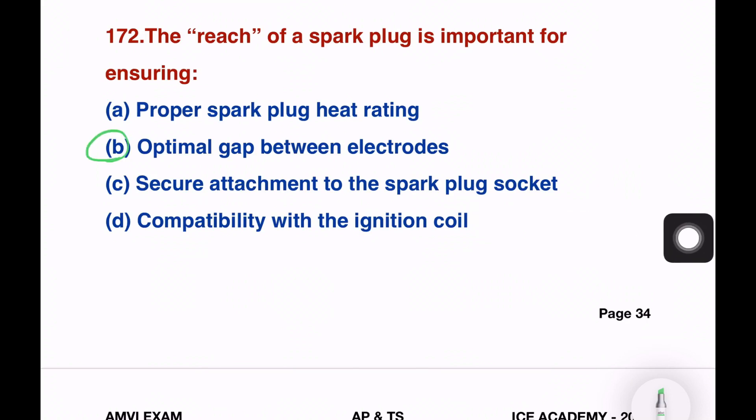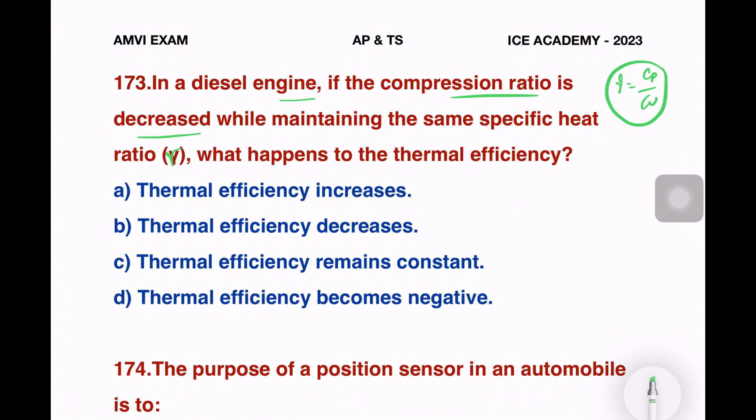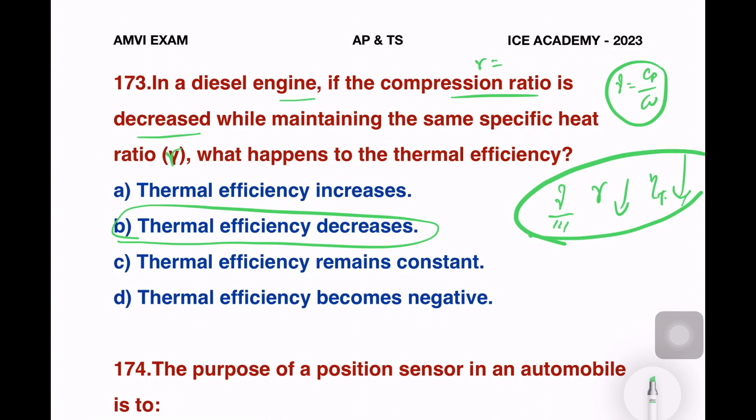The right answer for the spark plug question is option B — optimal gap between the electrodes. Next question: in a diesel engine, if the compression ratio is decreased while maintaining the same specific heat ratio, what happens to the thermal efficiency? The answer is option B — thermal efficiency decreases.